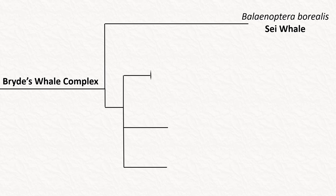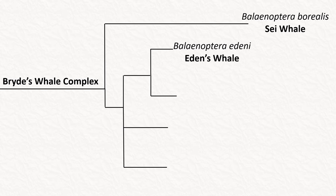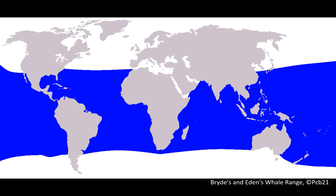The next species, Eden's whale, Balaenoptera edeni, is incredibly hard to talk about as many sources list it interchangeably with Bryde's whale. It used to be a subspecies of Bryde's whale but has since been elevated to its own species. Eden's whale is smaller and may be restricted to the Indo-Pacific region, in areas around the Pacific Islands, Australia, Southeast Asia and the eastern coast of Africa.